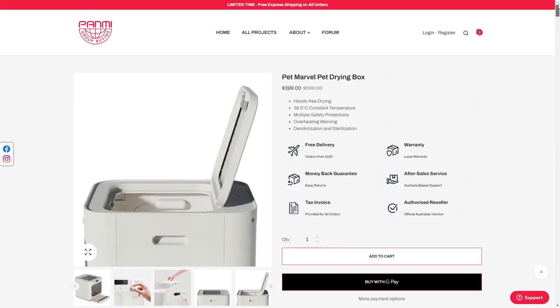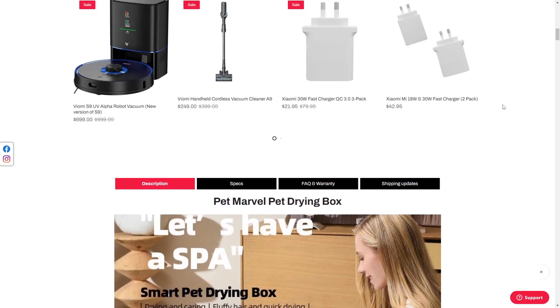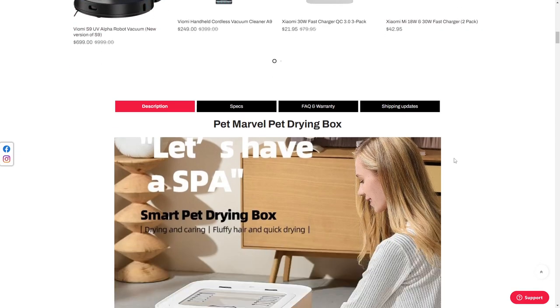This thing's being sold by Panmi Group Buying. They're a legitimate business. They mainly resell Chinese products. But I'm not talking about those ones — they're vacuum cleaners and chargers.